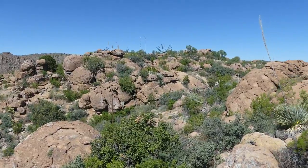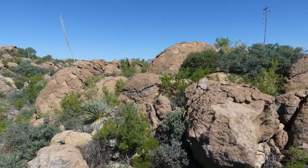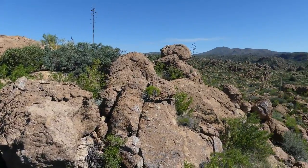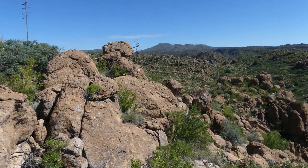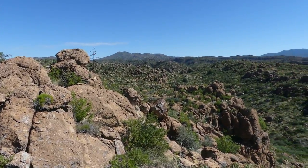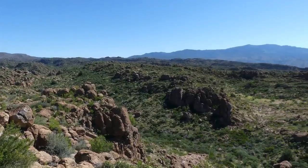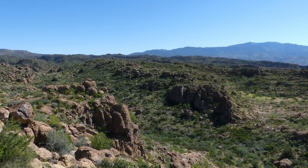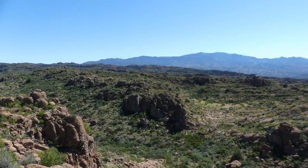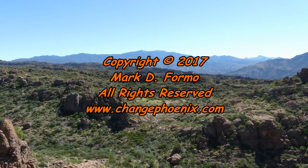Kind of rugged terrain around here. In the background there is Hutton Peak. Madeira Peak is on the left end of the ridge there, and that brings us back around to the Pinnell Mountains.